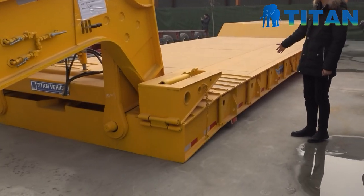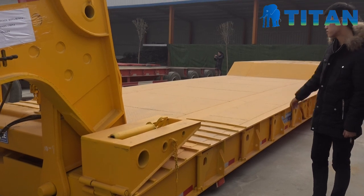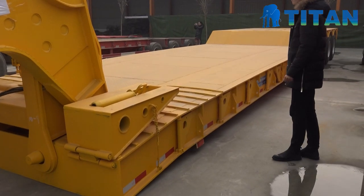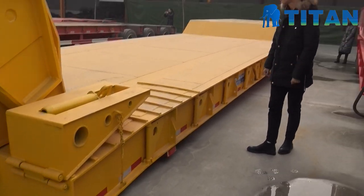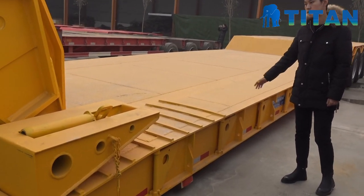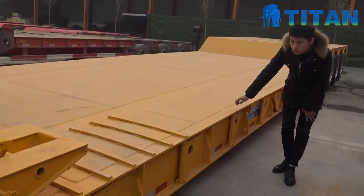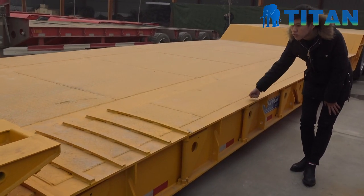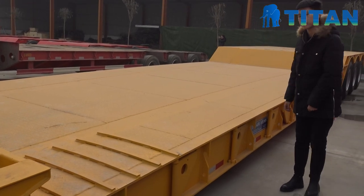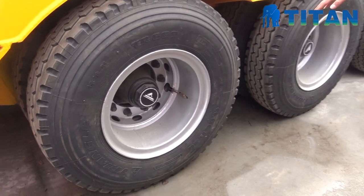The width of this trailer is 3.4 meters — it's very wide. This trailer was made for our Africa customer. You can see the strength is very powerful.